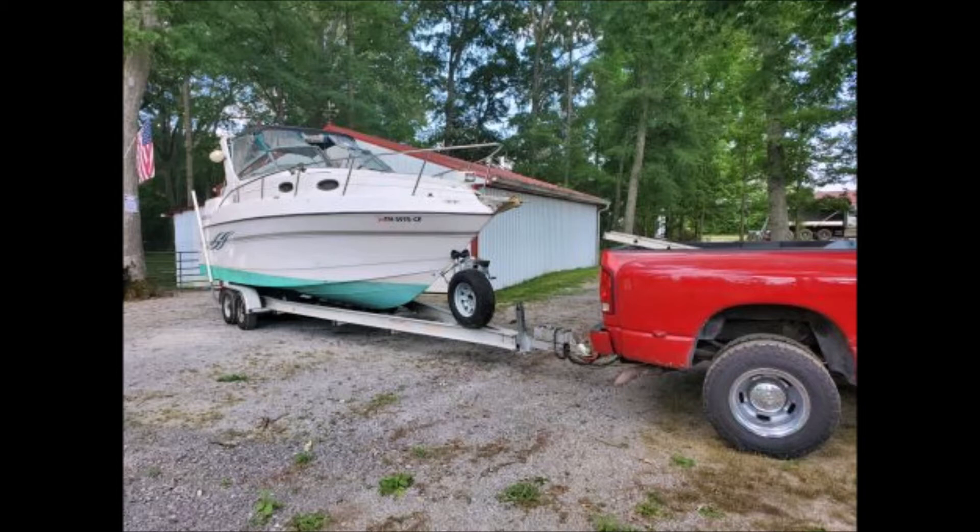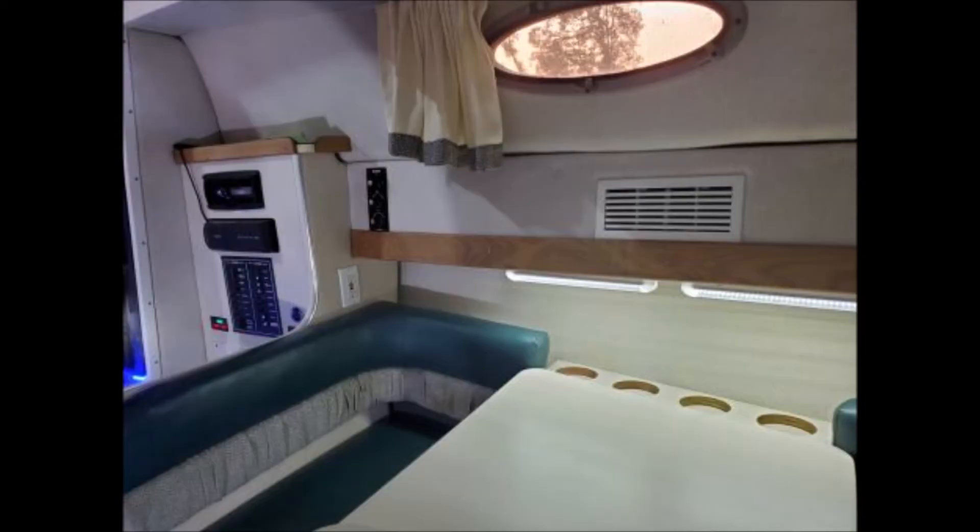The interior has a V-berth, aft cabin, dining table that makes into a bed, head, sink and shower, and water heater on board. The galley has a kitchen sink, new faucet, two-burner electric cooktop with alcohol backup, and a refrigerator that runs on AC or DC.